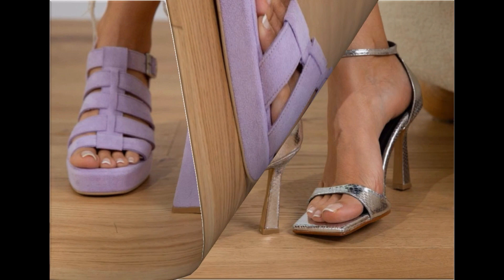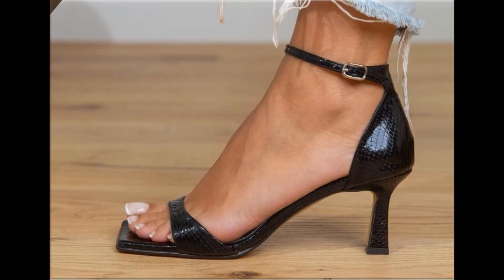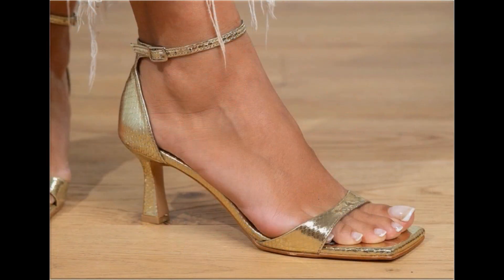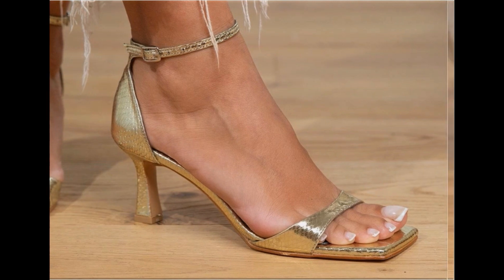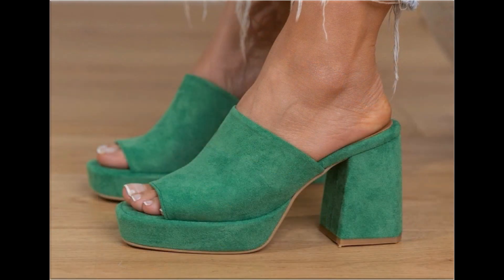Please keep watching this video till the end so that you go through all these designs first, and after that you can order one of the pairs for yourself from this pretty collection. The material is very soft and foot-friendly, and the designs are very beautiful.